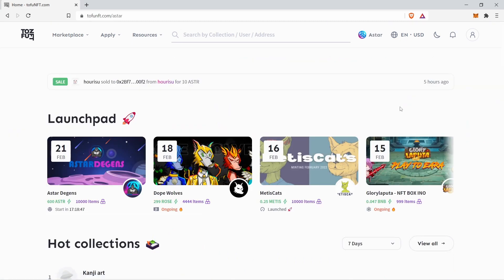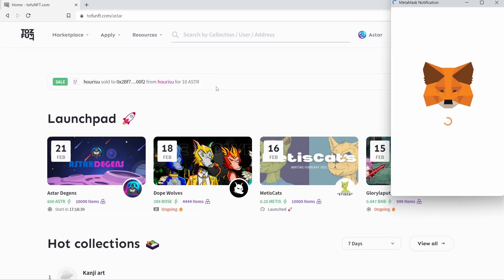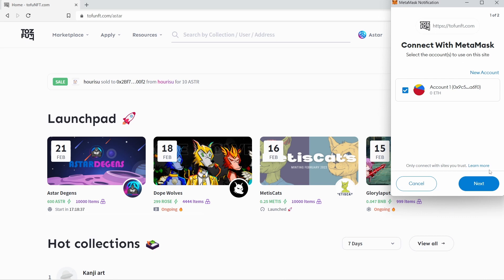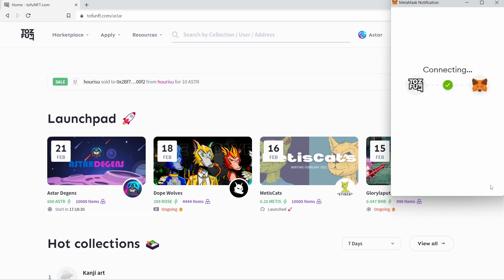Next, click at the top right to connect your MetaMask wallet. Click on next followed by connect. Your MetaMask is now successfully connected to Tofu NFT.